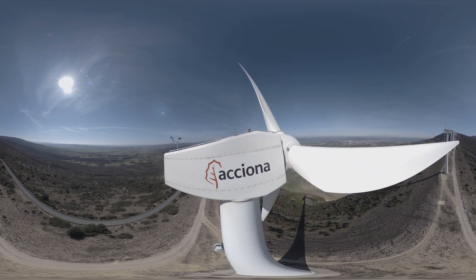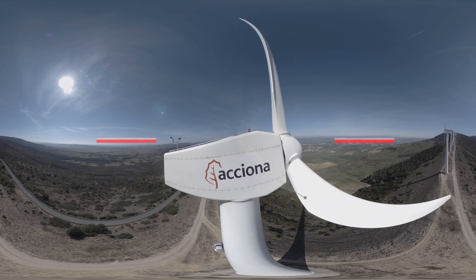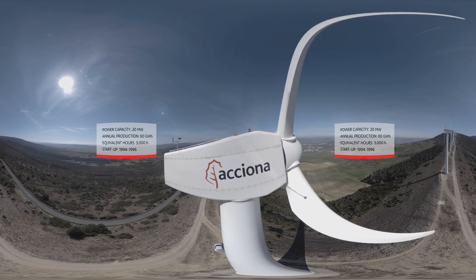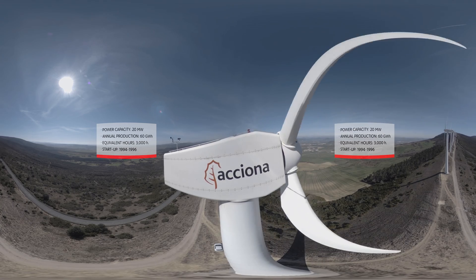Located in the Sierra de El Pardón near Pamplona, the farm has a capacity of 20 megawatts and produces 16 million kilowatt hours per year. It was commissioned between 1994 and 1996.